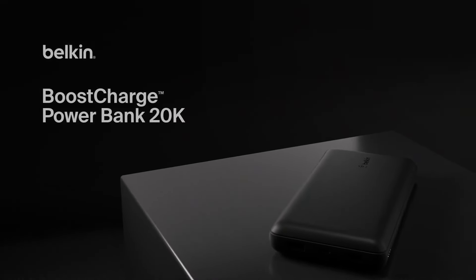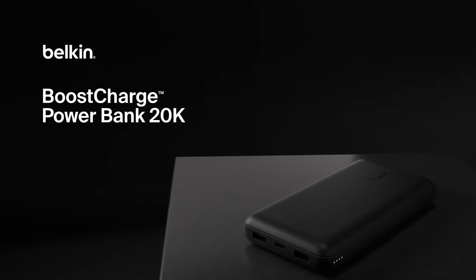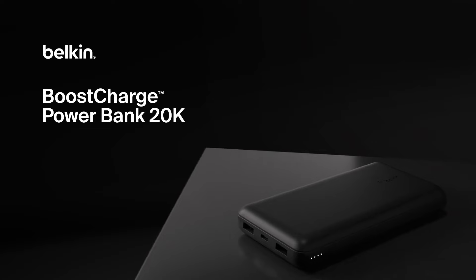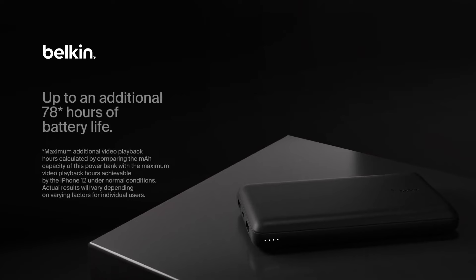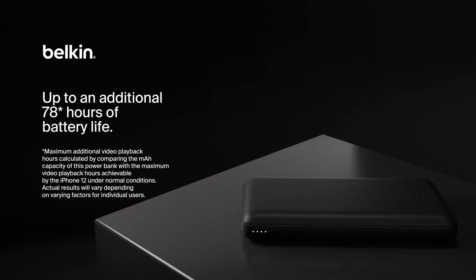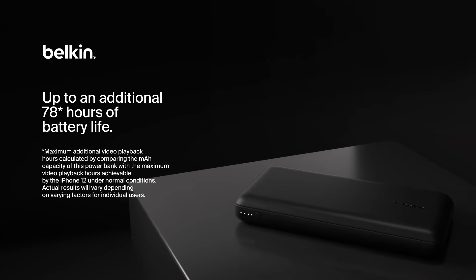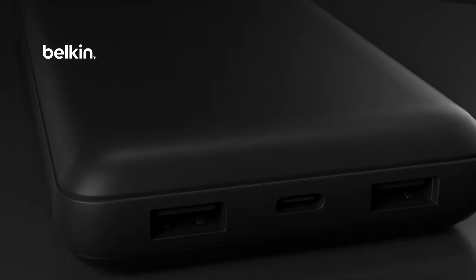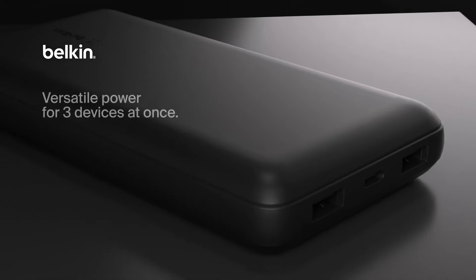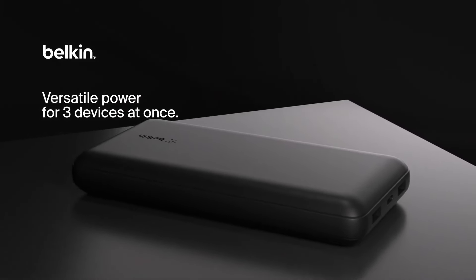Number 5: Belkin Boost Charge. When it comes to the best reliable, this is my top choice. It's got a USB Type-C connector for easy charging. This reliable portable charger packs a 20,000 mAh battery capacity, coming in sleek black. This power bank is super convenient with three ports — a USB-C and 2x USB-A — so you can charge multiple devices at once. It's pre-charged and ready to go, offering a whopping 78 hours of extra battery life for your smartphone.